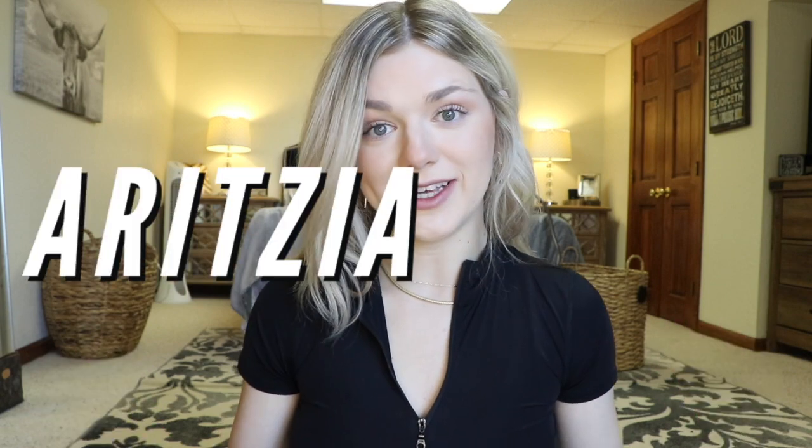Hi guys, welcome back to my channel, it's Bailey! Today, as you can tell by the title, I'm bringing you guys an Aritzia haul. Aritzia is one of my most favorite brands — I love their clothing, it's so cute and timeless. They recently had a huge sale for their employees during this crazy time in the world, and I thought it would be fun to shop the sale, support one of my favorite businesses, and bring you guys a video.